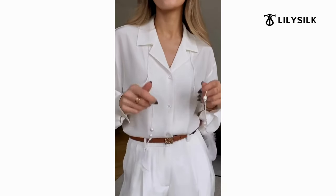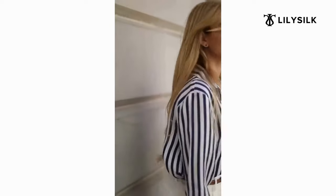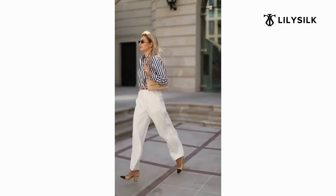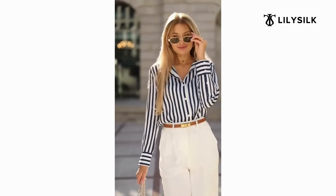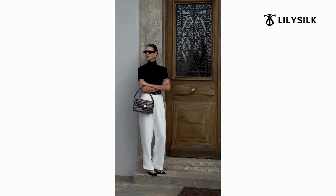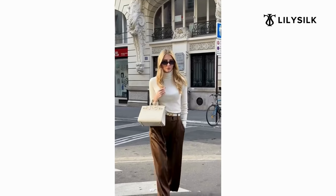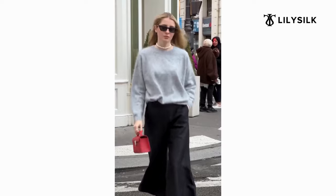One of my favorite things about LilySilk is their commitment to quality. Their blouses and bottoms feel incredibly soft and smooth against the skin due to their use of 100% grade A mulberry silk, sourced from mulberry trees. They use 100% natural premium materials like mulberry silk and Mongolian cashmere. Their blouses and bottoms drape beautifully, giving you that effortlessly chic look.